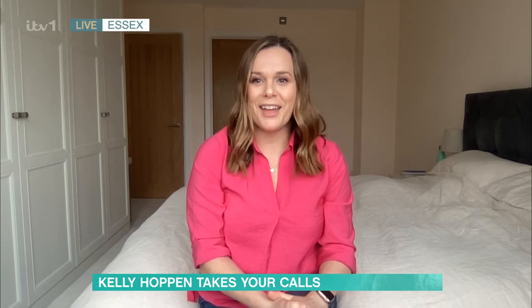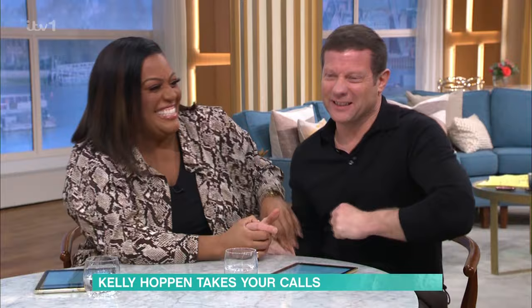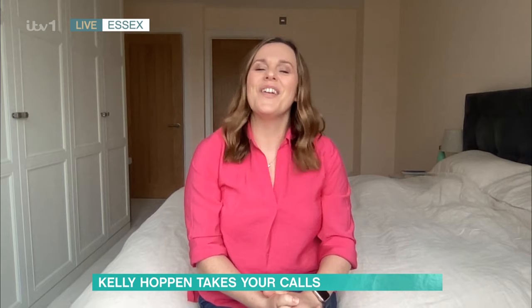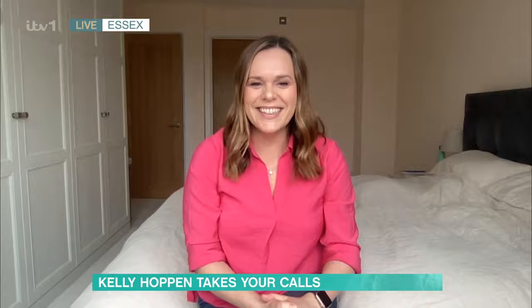Thank you so much! It's a pleasure — you're doing really well, well done. What about a chest at the end of the bed? No, you wouldn't have room — you'd fall over it. Sorry Sally, lovely room — don't listen to me!